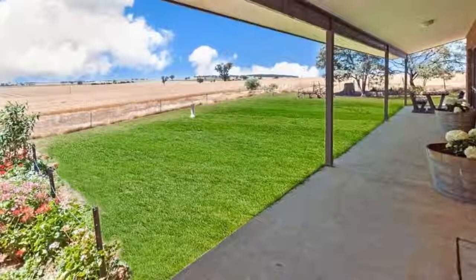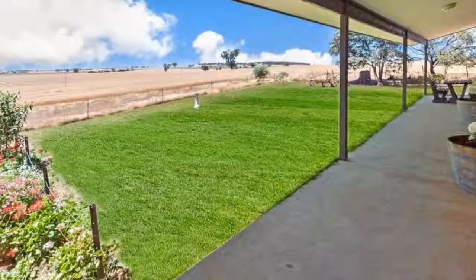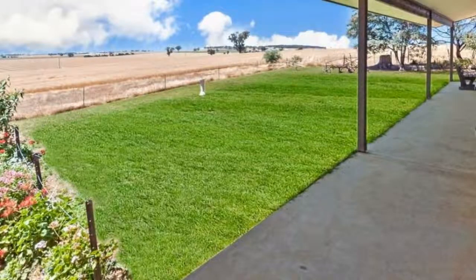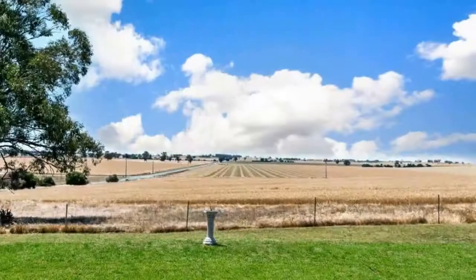This home is complete with ducted evaporative cooling. It has fans in the bedrooms, underfloor heating, and also the ambience of a wood fire heater. There is also town water and tanks.